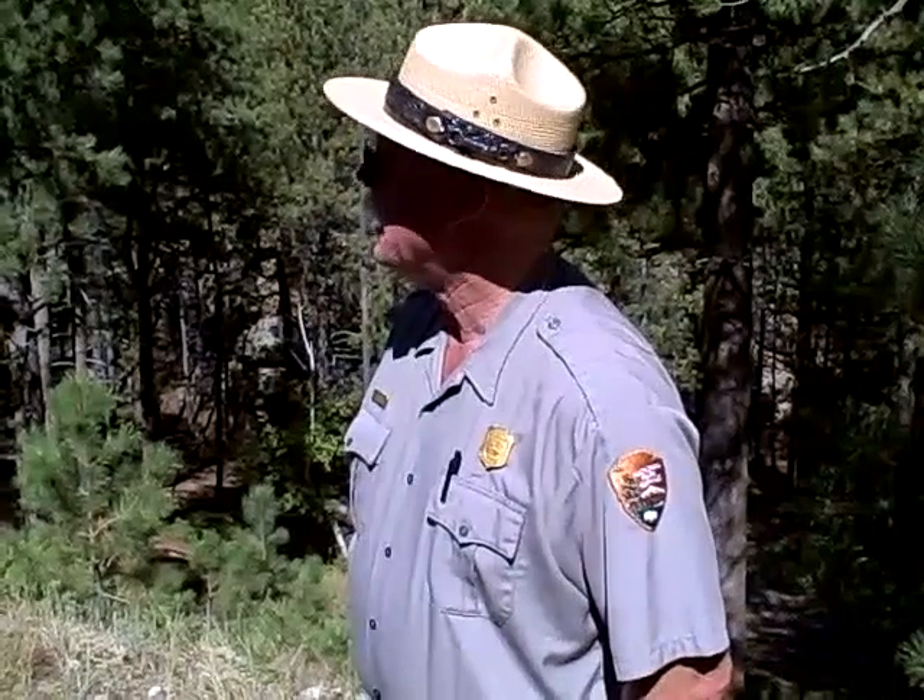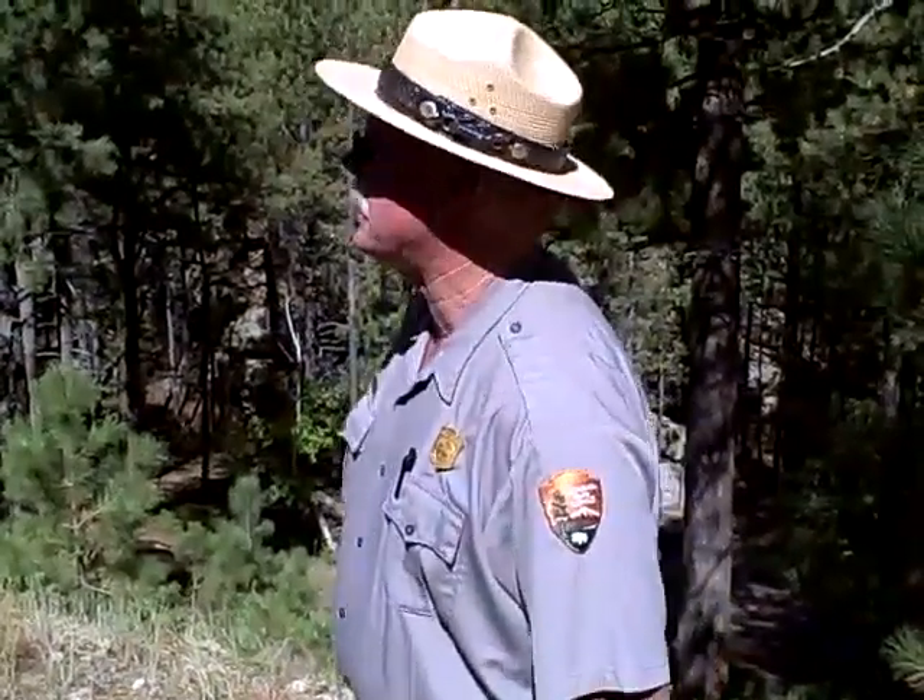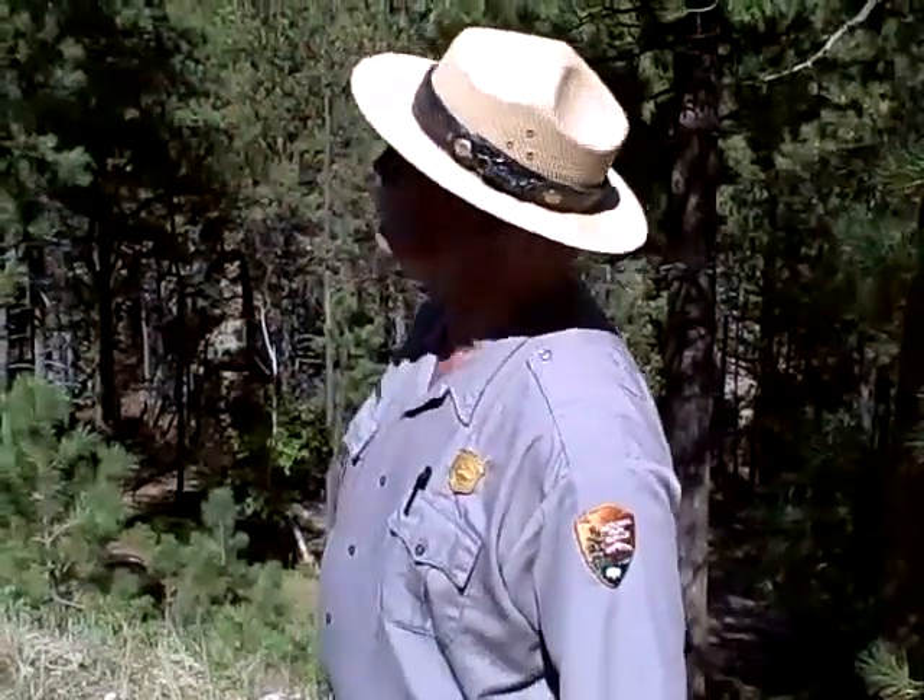Doane Robinson heard about a fellow down in Georgia at Stone Mountain who was carving that mountain, and he thought that would be a pretty good idea. So he invited Gutzon Borglum out here to take a look at some of the Black Hills and see if they couldn't find something to use as a candidate for a carving. They started looking over in the Needles, about ten miles away, but Borglum thought they were too deteriorated to really do a carving. So they spent a couple of weeks, looked around, and found Mount Rushmore.